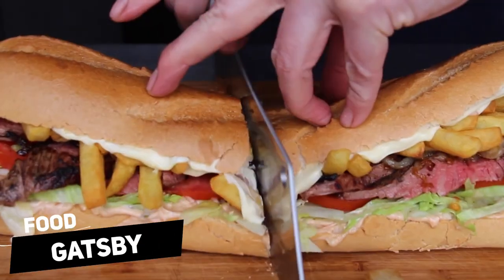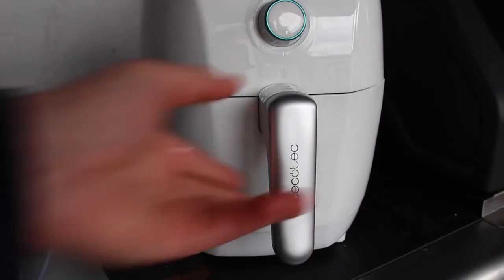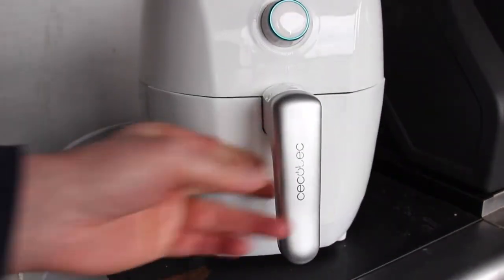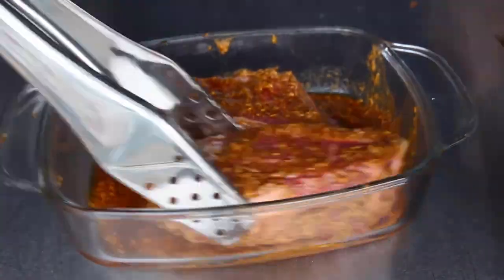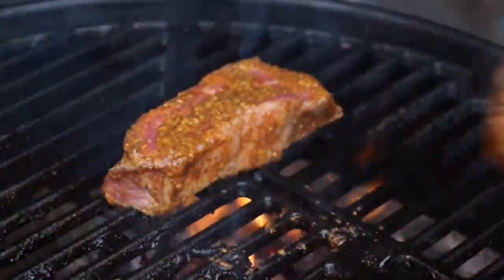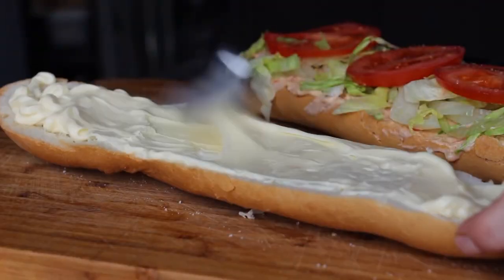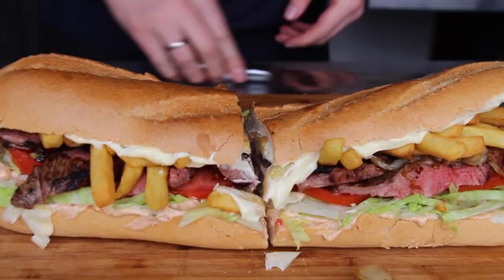Gatsby, a specialty of Cape Town, gets its name from F. Scott Fitzgerald's renowned book, The Great Gatsby. The town's favorite meat, masala steak, is most frequently served on huge submarine-style sandwich bread, heavily loaded with a variety of sauces, chips, lettuce and meats. As a result of its substantial size, this hearty dish is often served in portions of four to satisfy a hungry crowd.